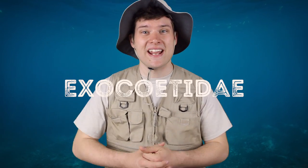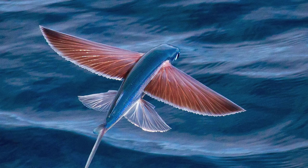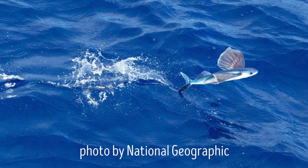There are 64 species of flying fish, all belonging to the Exocoetidae family. They're known for their wing-like fins and torpedo-shaped bodies that allow them to shoot out of the water and glide across the surface for extended periods of time. They can fly up to four feet high and travel up to 700 feet while out of the water.